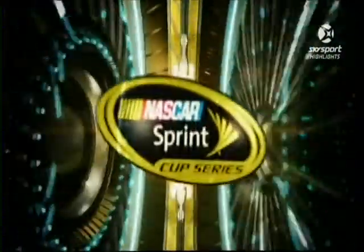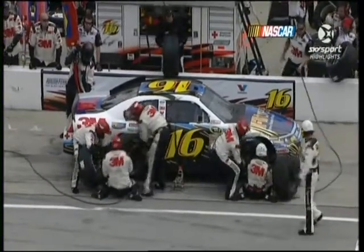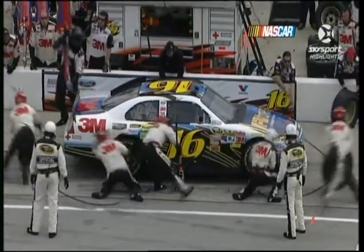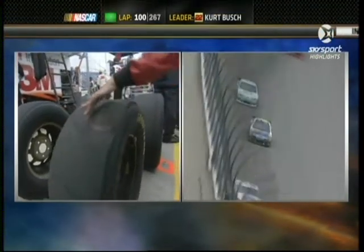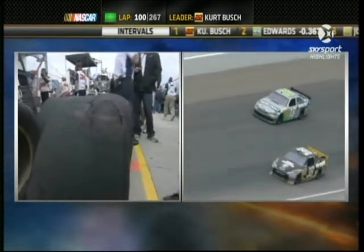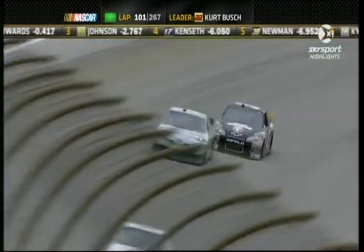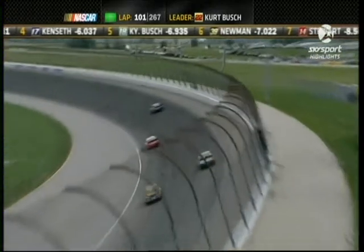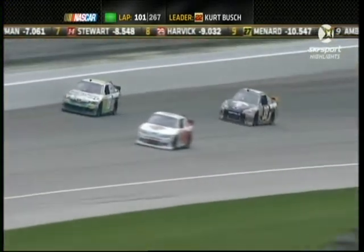Greg Biffle was running fifth, then came down pit road for an unscheduled green-flag stop and now he's running 35th and a lap down. He thought he had a flat tire on the right front. He slowed down to pit road speed and ground a left-front tire down pretty good. The tire changers said no, the tire is not flat on the right front. Something was going on with the front end — when he came in he locked it up. Look at this tire: it has a huge bubble in it. The Goodyear guys said they've never seen such a thing. They think they either have a broken shock or the radiator pan was dragging on it. This car was really good — the 16 is now having some issues. What made him come to pit road is what would worry me. A broken shock at these speeds at this track would not be a good thing.